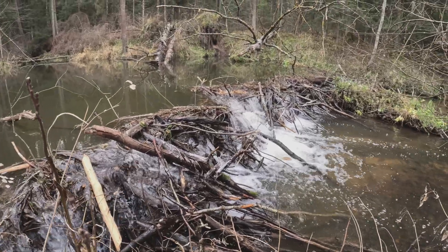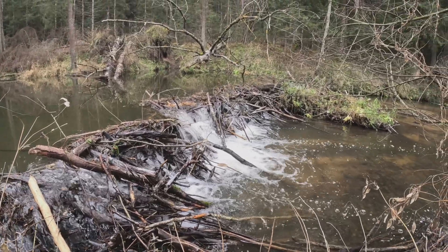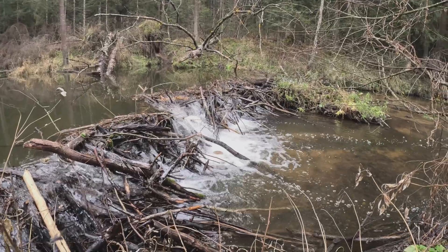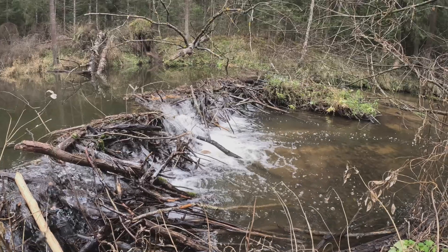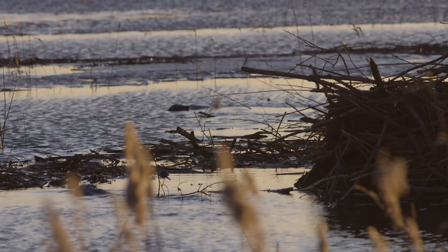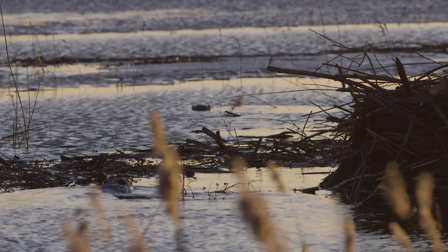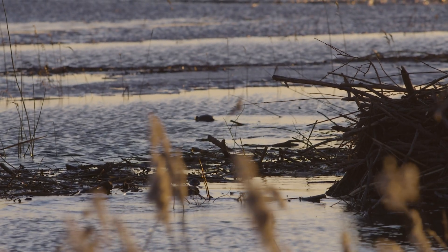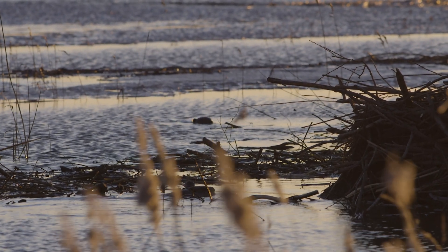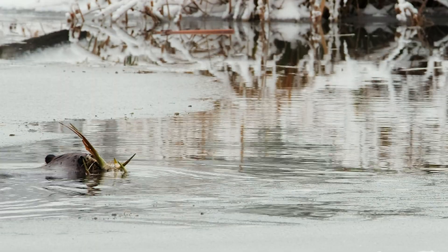But beavers are patient. They keep working until they have created a deep pond where they can safely build a lodge. Some dams are small, just a few feet wide. Others can be massive, stretching over 1,000 feet long. In fact, the largest known beaver dam is in Alberta, Canada — it's over 2,700 feet long and can even be seen from space.